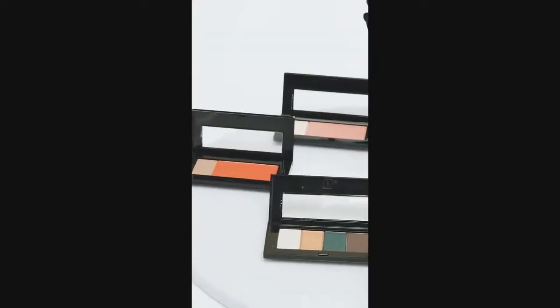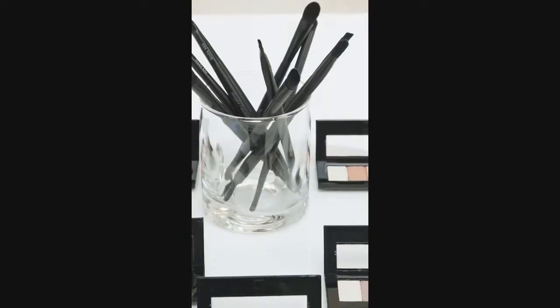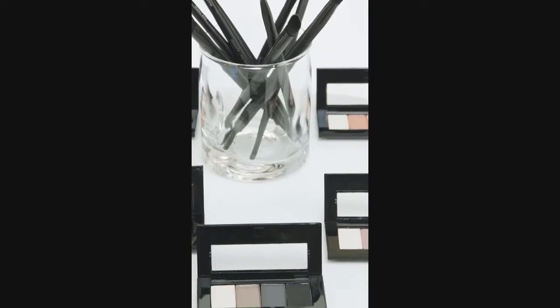Hi there, Luis Casco here, and today I'm so excited to invite you along for a mini masterclass all about eyeshadow. Whether you're an eyeshadow pro or more of a newbie, this class is for you. I'll cover some of my best tips and tricks that I promise you don't want to miss. So let's get started.